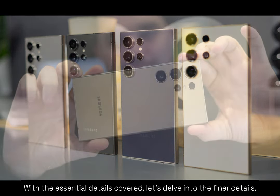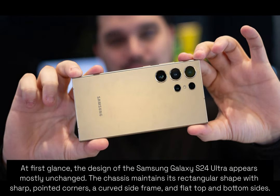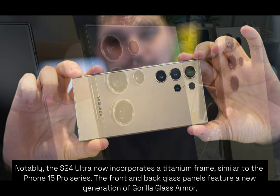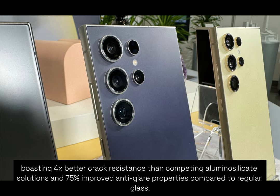Let's delve into the finer details. At first glance, the design of the Samsung Galaxy S24 Ultra appears mostly unchanged. The chassis maintains its rectangular shape with sharp, pointed corners, a curved side frame, and flat top and bottom sides. Notably, the S24 Ultra now incorporates a titanium frame, similar to the iPhone 15 Pro series. The front and back glass panels feature a new generation of Gorilla Glass Armor, boasting four times better crack resistance.